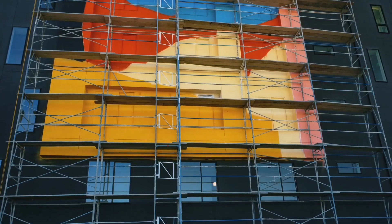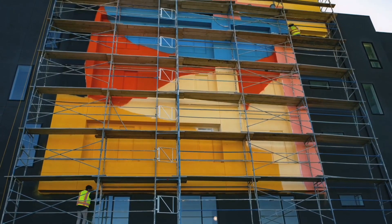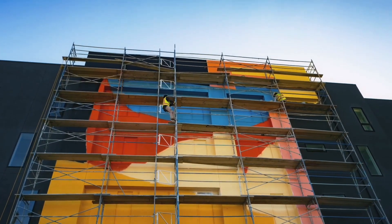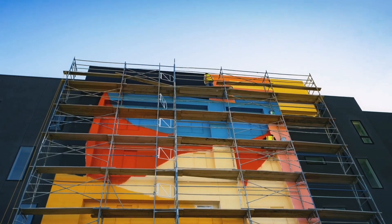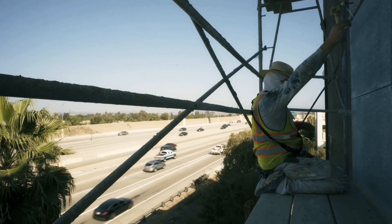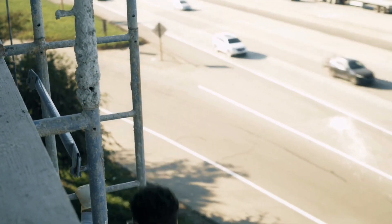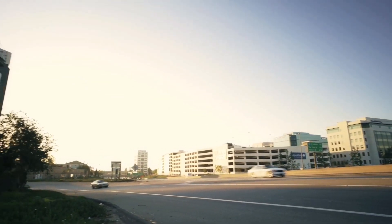The colors were chosen to be invigorating, calming, and energetic — a reddish-orange, blue, yellow, pink, and then a beige. We tie that in with black, which engages the viewer and is inspiring and uplifting to people as they drive by it.